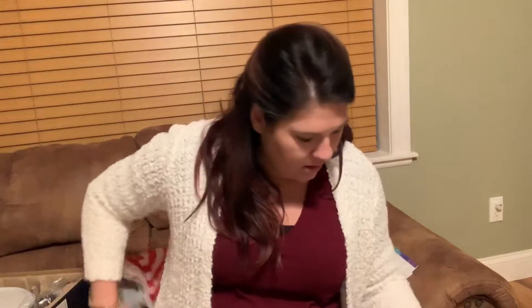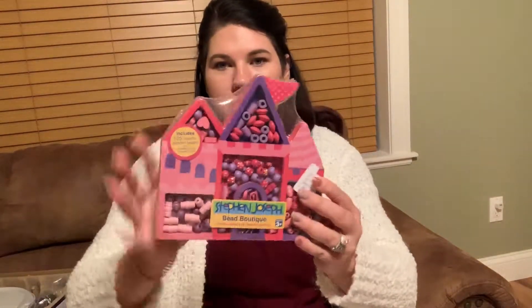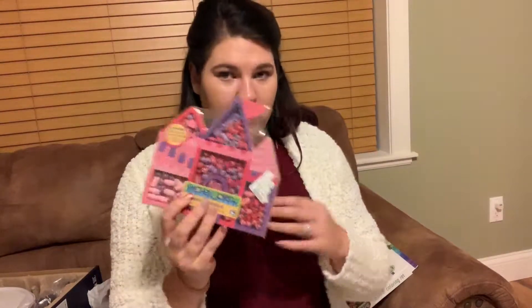My daughter got this too, which she just forgot about, so I'm going to go ahead and put it in her stocking. It's a bead maker — it's like a little castle and you can make your own little bracelets and stuff. She's into these. It was seven bucks.